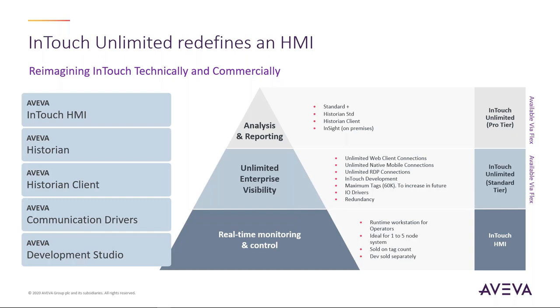The professional tier for InTouch Unlimited combines all of that with our world-class historian, historian clients, and Insight on-premise, so you have not only real-time access but all the analysis and reporting capabilities necessary throughout your production systems. We're very excited about InTouch Unlimited and the potential it will unlock for our customers.